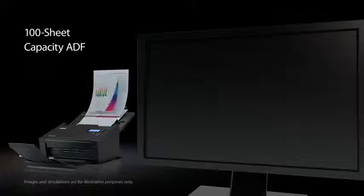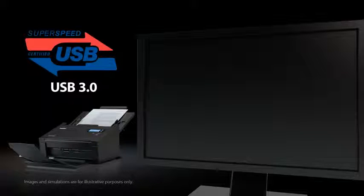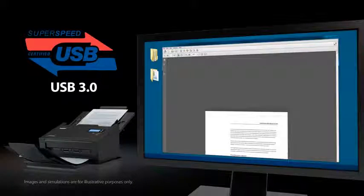Efficiently scan large documents through the generous 100-sheet capacity auto document feeder and rapidly process scanned files via the SuperSpeed USB 3.0 interface.